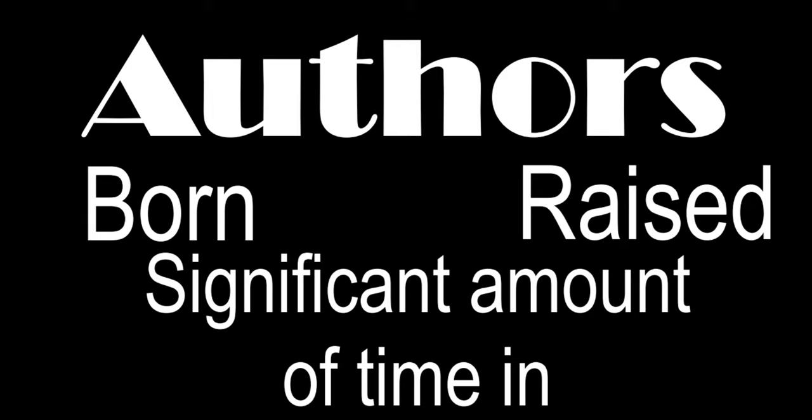Now we're moving on to the authors. As a reminder, this is not a comprehensive list — just ones that I cherry-picked that we happen to have on the shelves. If you happen to know of an author from Florida, give a shout out in our comments and I might give you a shout out in a future video. Reminder: all authors were born in, raised in, or spent a significant amount of time in Florida. Also, all of these titles and authors are available at the library, either as traditional books or as eBooks through our Libby app.